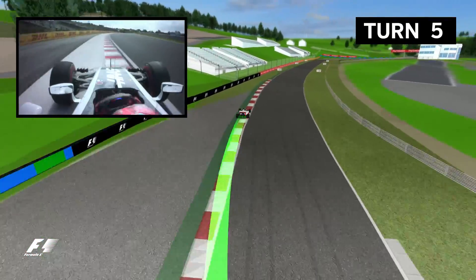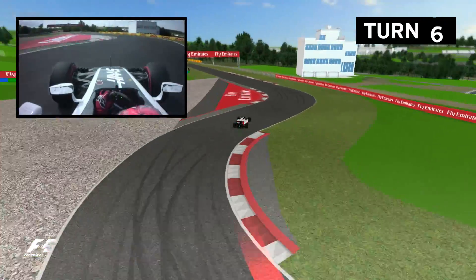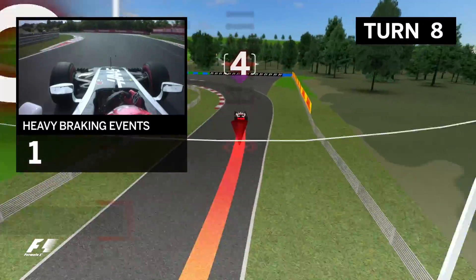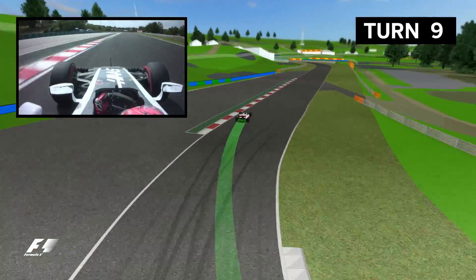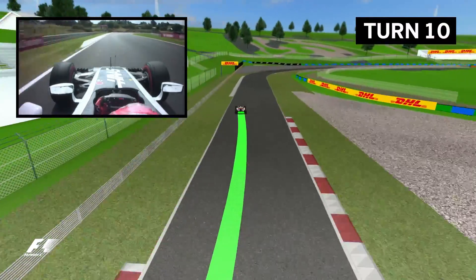No time to breathe as the chicane of six and seven follows almost immediately. You'll see drivers attacking the kerbs here in order to save time, and then they'll lift slightly as they head through the left-hand kink of eight, which begins a flowing left-right-left-right sequence culminating with the exit of turn eleven and the start of the third and final sector.